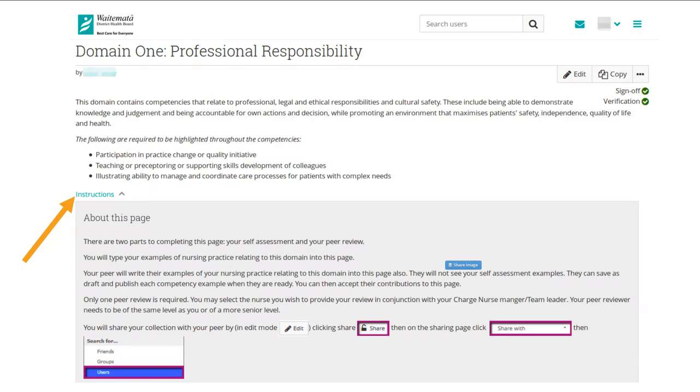We implemented a few changes from the base of Mahara. One of those is page instructions, which seemed like a good idea because it meant that we weren't putting instructions into a text block on the page and then expecting our nurses to delete those text blocks — because we know that doesn't happen most of the time. Instead, there are page instructions on every page that show up as a tiny little link. When you click on it, it slides out the page instructions, and when you click on it again, it slides them away. We thought that was much tidier, and people aren't deleting the instructions before they're done with them.